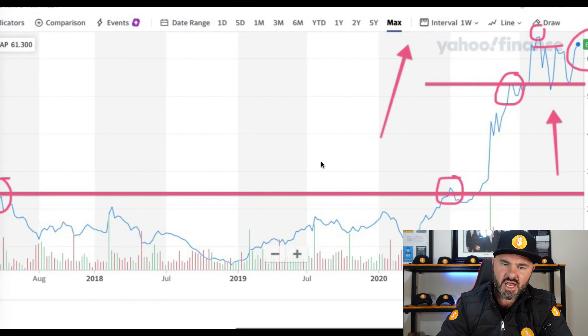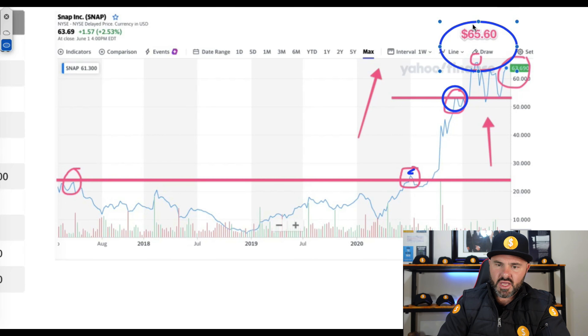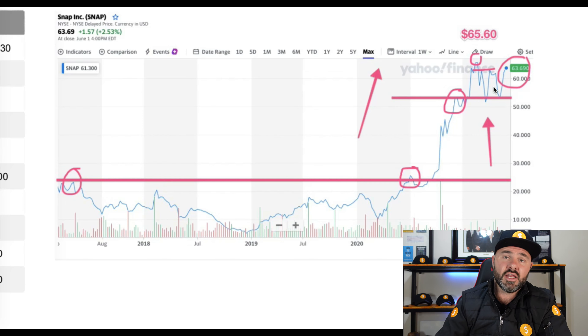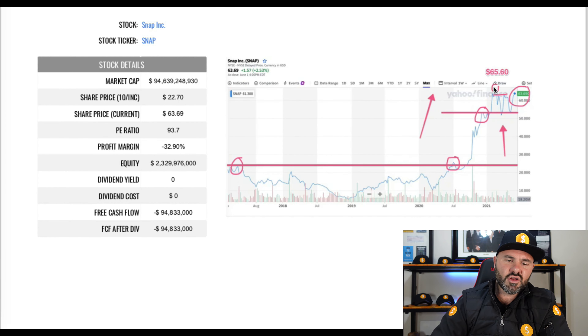Zooming into the chart, I want to highlight a key resistance line that has been broken, showing a general upward trend, then hitting another resistance line and moving into another upward trend, peaking at about $65. Currently trading at $63, bouncing around in that area, still well above the resistance line, with a strong indication on the chart that the stock is still in upward momentum.